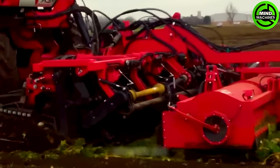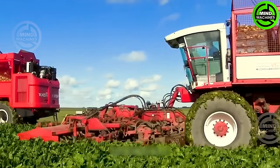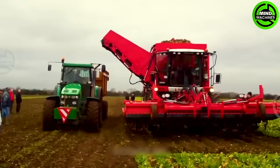The Homer Hex TRX's capability to harvest up to 12 rows at once significantly boosts productivity and cuts down working time. Its swift, precise, and highly efficient harvesting process enables farmers to maximize sugar beet yields.